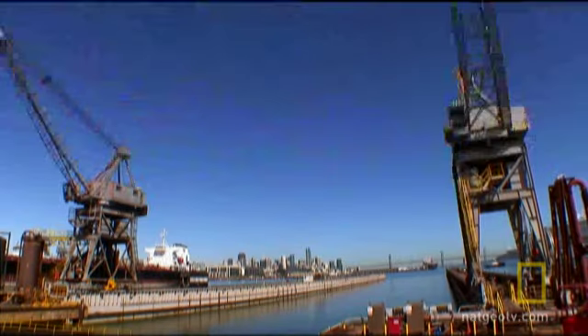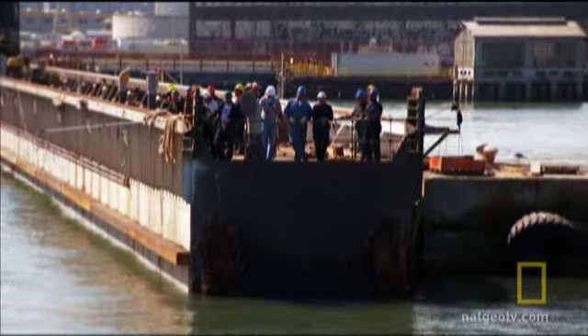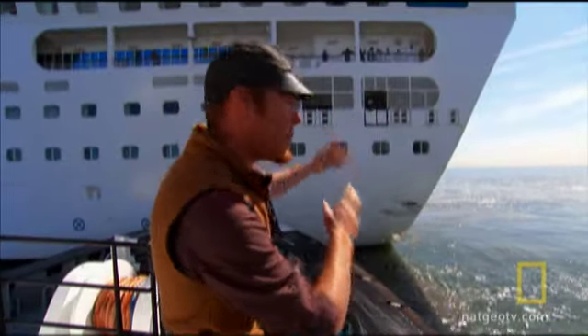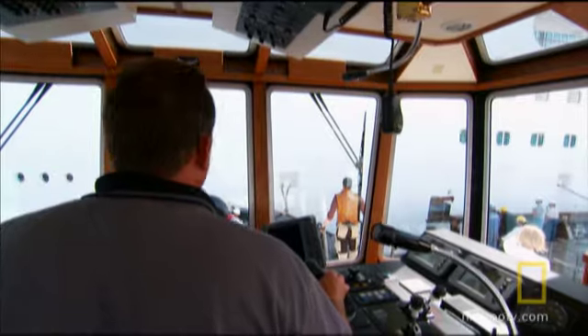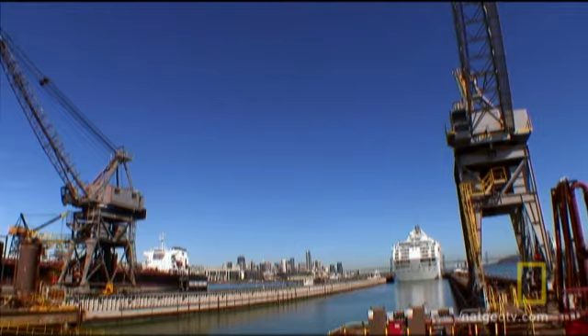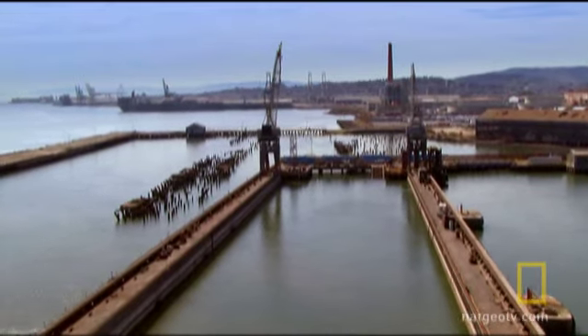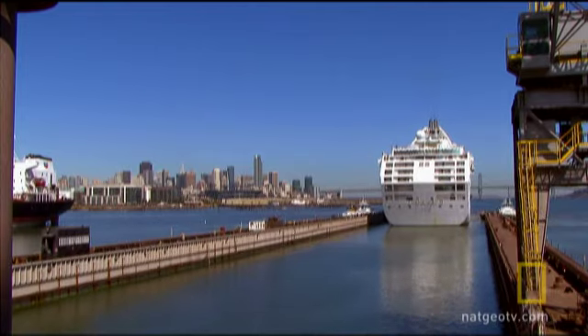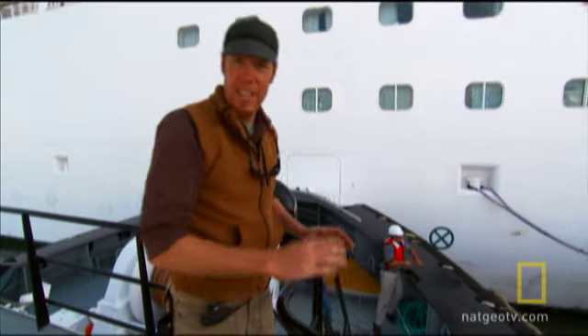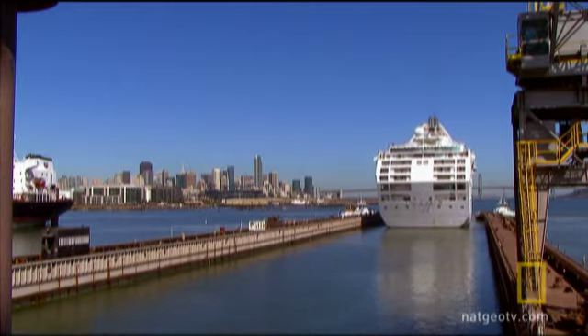This is where Tim and the other tug captains earn their paychecks. From here, you can really see the job these guys have laid out for them. They've got to get the stern of that ship threaded into the dry dock. A little bump here comes with a huge price tag. This is the crunch time right now — this is when it's going to happen fast and furious. As soon as you get the stern into the dry dock, it's definitely danger hour because the stern can swing either way.